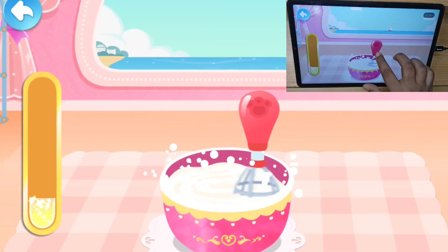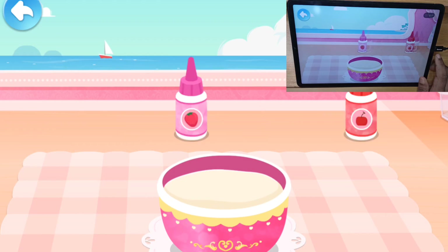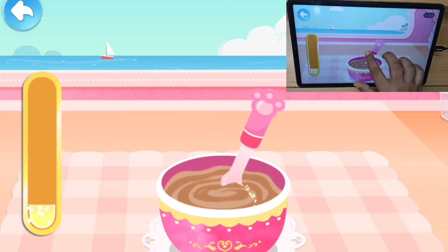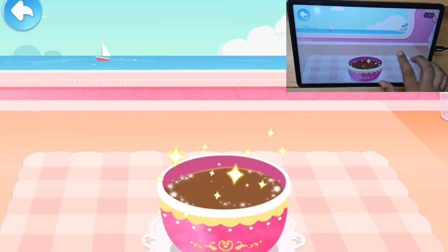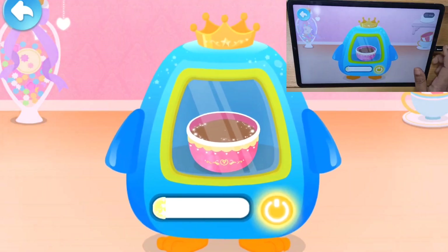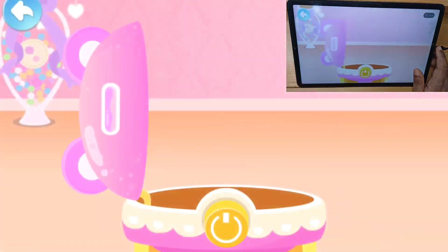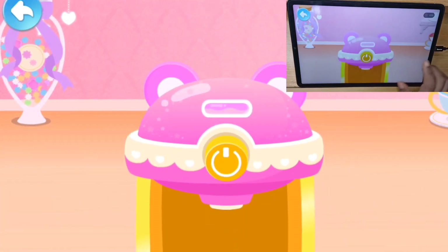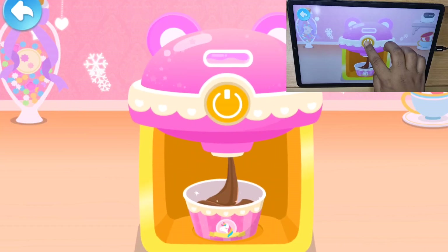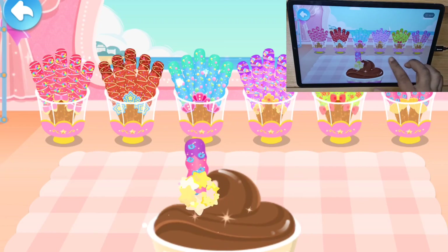Egg beater, egg beater. There are some chocolate flavor. Egg beater, egg beater, egg beater. Top it with the Crispy Chocolate Bars!